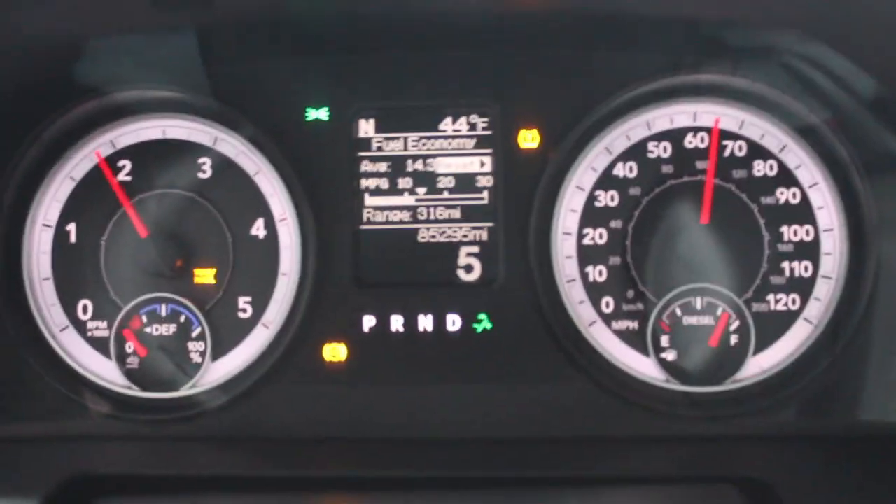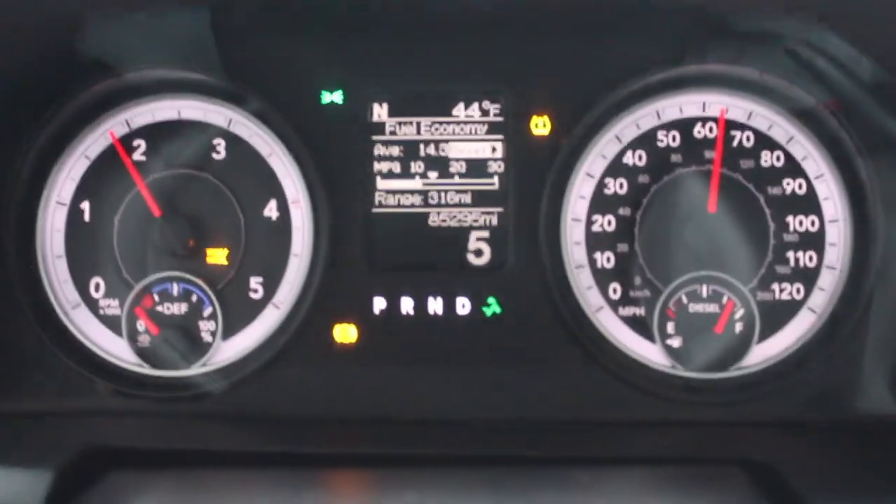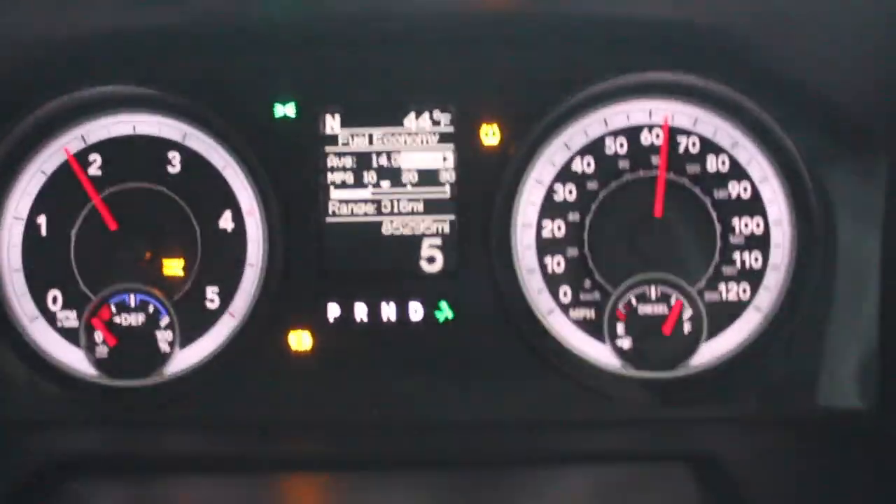Alright, you can see we're in tow haul, going 65 in 5th gear. I wonder why we're in tow haul and limiting to 5th gear.